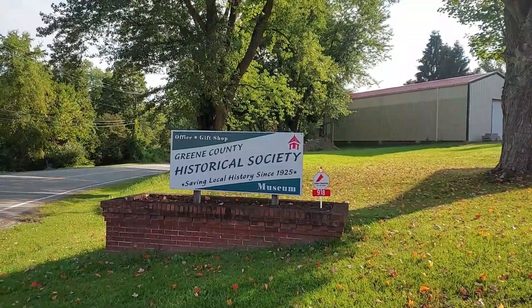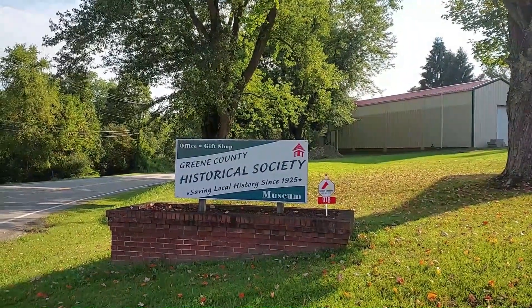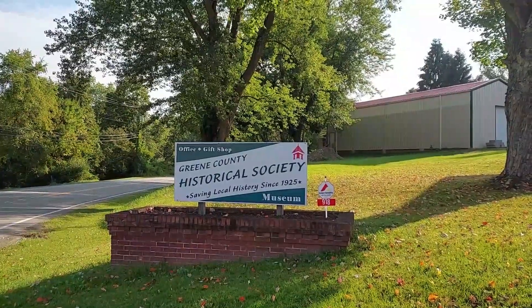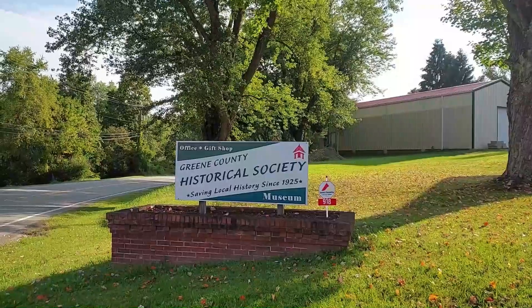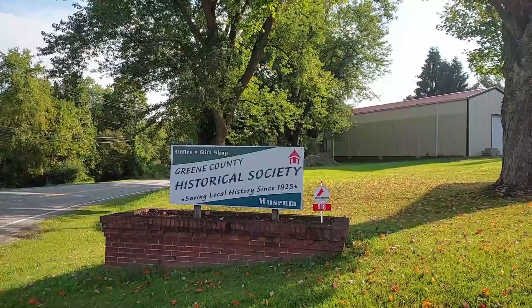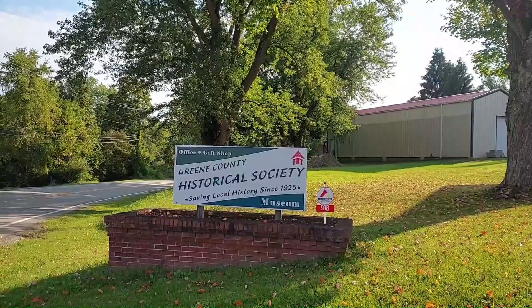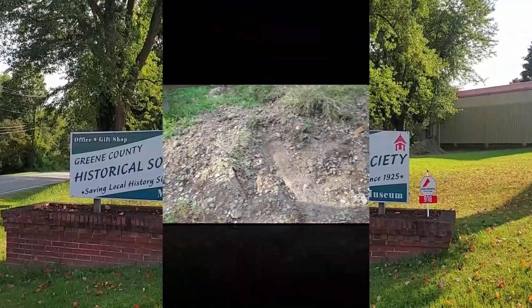We're here at the Greene County Historical Society — this is Day 2 of our track rehabilitation work. I got here about 9 o'clock this morning — actually slept in a little bit, and I really kind of liked that. We've got a triaxle of rock coming today and a lot of ties to crib and replace. This is all volunteer work and we had a great day yesterday!